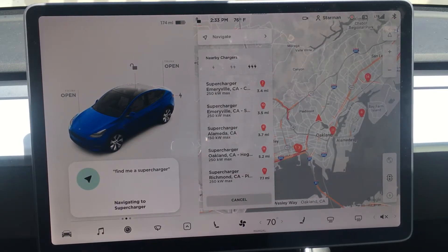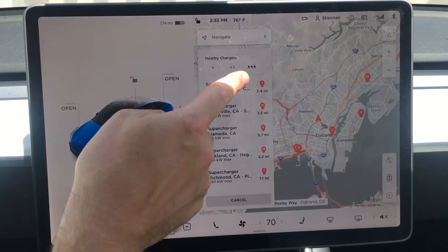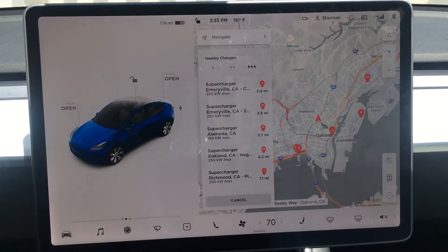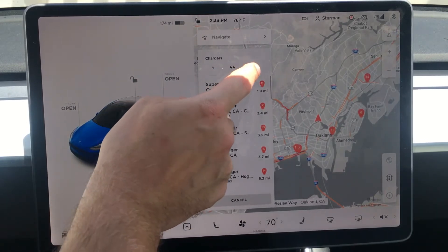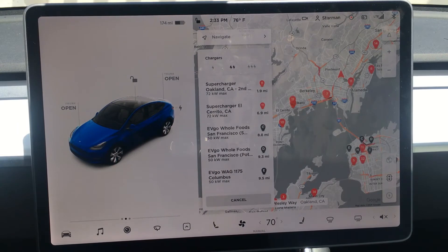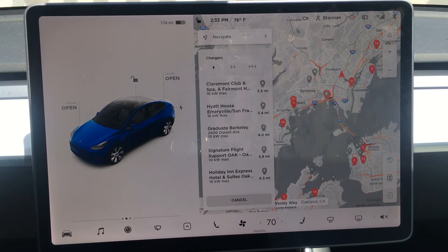That'll bring up your available options and there are a few different ways to filter for the station you're looking for. Three lightning bolts are your fastest supercharger stations — you've got 250 kilowatts and 150 kilowatts. Two lightning bolts are typically your urban superchargers, located in more populated areas and typically a little bit slower, as well as some third-party fast charging stations. One lightning bolt is typically your destination chargers, which are great if you want to spend a longer time in one place, such as spending the night at a hotel or going to see a movie.